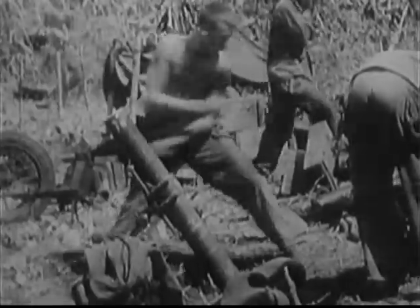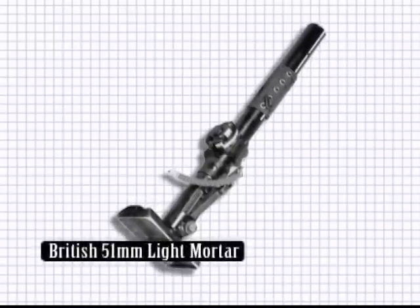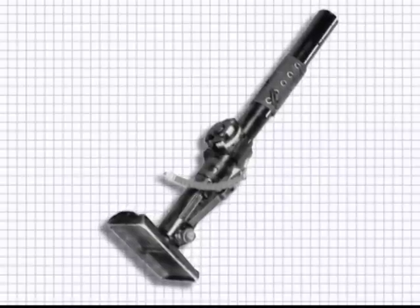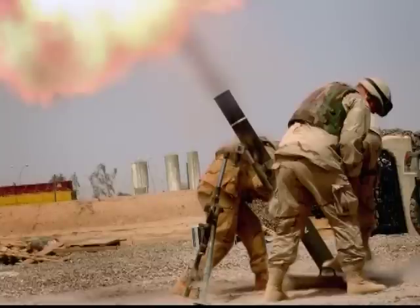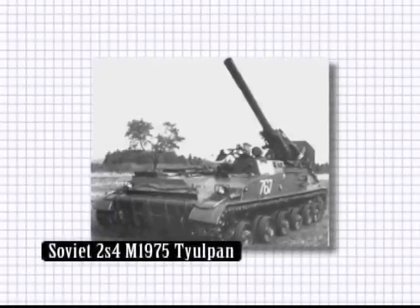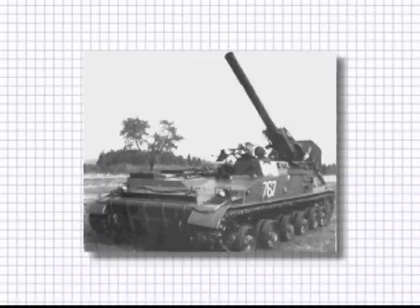Modern mortars come in a variety of sizes, from the British 51 millimeter light mortar, which has only a barrel and base plate and is manually adjusted for angle, to the French standard 81 millimeter mortar. A larger version is the Soviet 2S4 M1975 Tjolpan, a 240 millimeter self-propelled mortar.